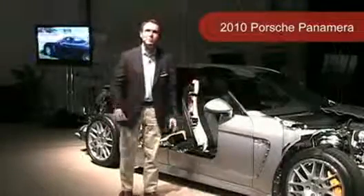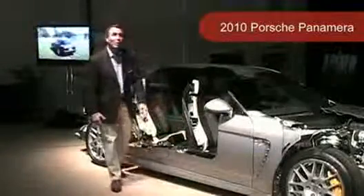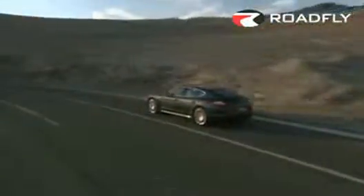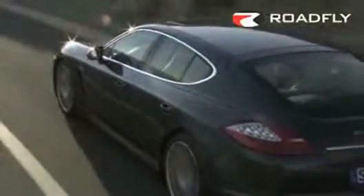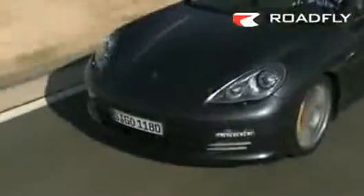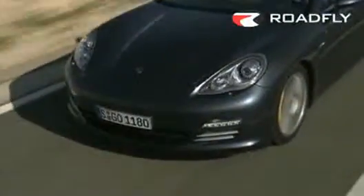I'm happy to present to you now the all-new Porsche Panamera. Every engineer involved in this project was clear from the beginning that the Panamera has to be a real Porsche. So this leads me to the first thing of my presentation: the whole new car concept of the Panamera.